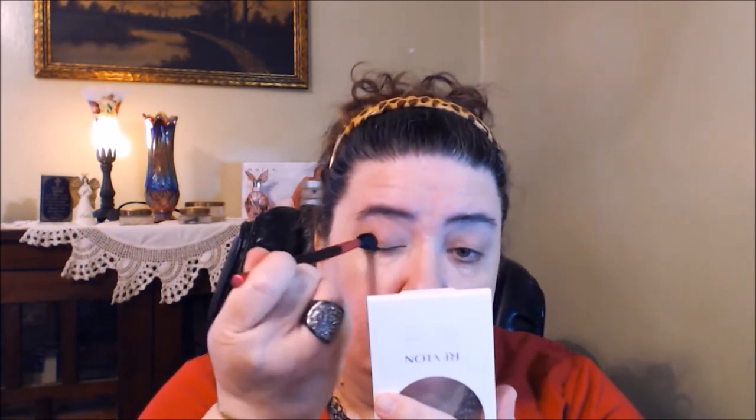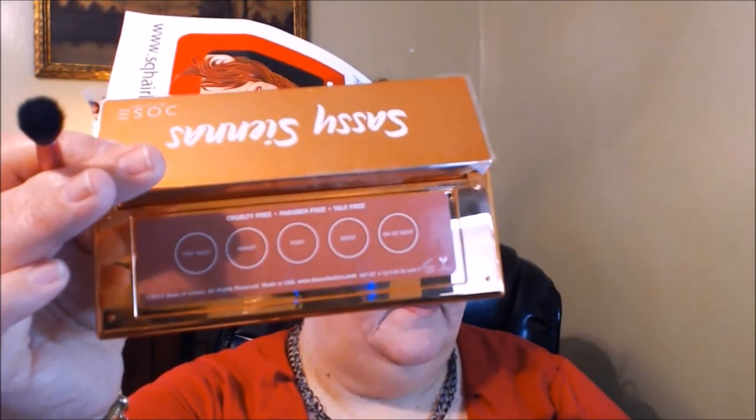I dipped into the transition shade in the Wet n Wild palette. They apparently reformulated their shadows, which were already really good. The Dose of Colors Sassy Siennas — I love this palette. The names are on the back of the palette. I'm placing the color just above the crease — these are very pigmented. I'm trying to practice placing higher because I think my eyes are getting a hooded shape.